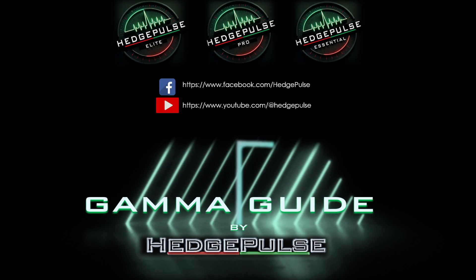Understanding gamma exposure and how it can change the character of the market in certain situations is what we're going over in this video. In my 10-plus years of trading experience, gamma exposure has been the most valuable tool I've added to my tool belt. My goal is to open the market up like a watch — let's see how the gears turn and how anyone that has to be delta hedged changes the character of the market.